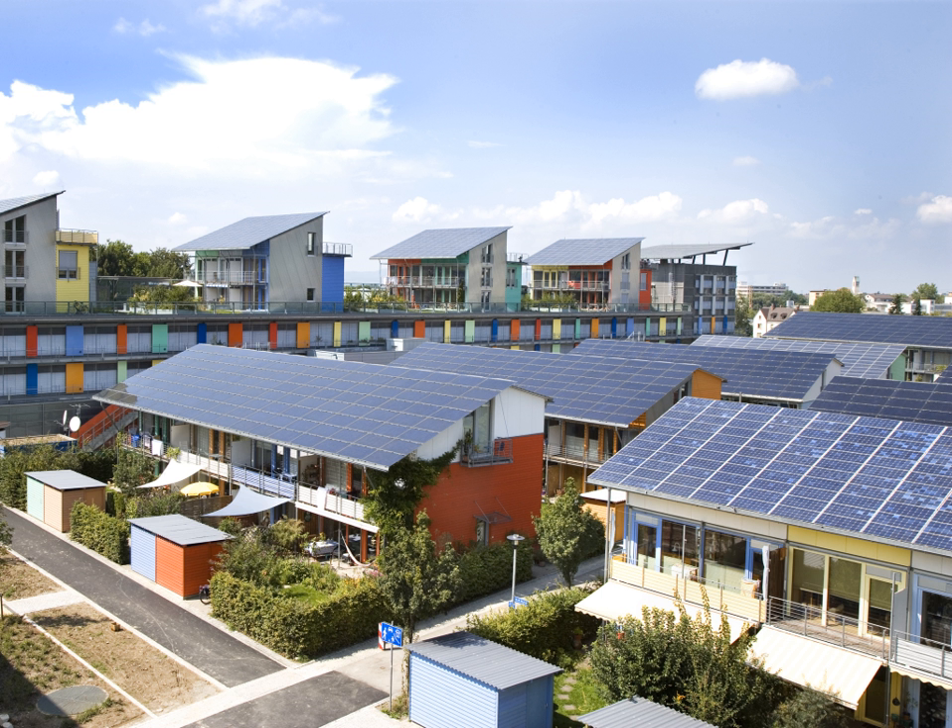That land area can instead be used for agriculture. Another benefit of a floatovoltaic system is that the panels are kept at a lower temperature than they would be on land, leading to a higher efficiency of solar energy conversion. The floating panels also reduce the amount of water lost through evaporation and inhibit the growth of algae.